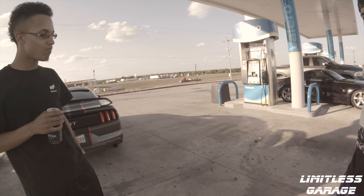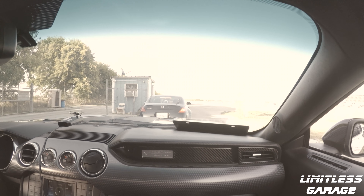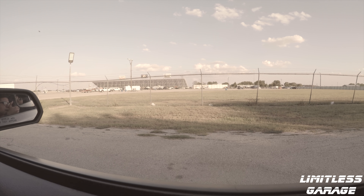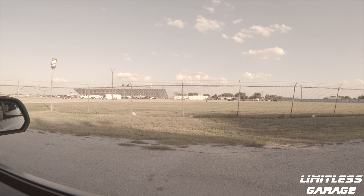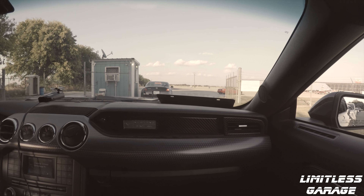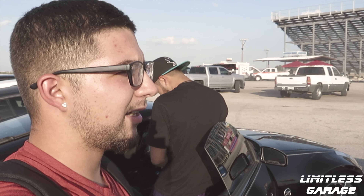We just arrived at the Alamo Raceway track and it's still kind of dead right now, not much going on, but cars are lining up and there are some races going on. We're about to pay and get in. We're gonna go ahead and check out some of the cars, take a seat, and watch some of the races.